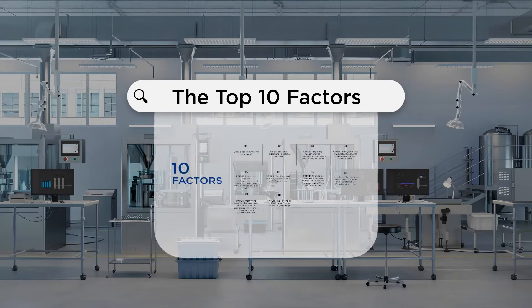Methylene blue is one of the oldest, if not the oldest, synthetic medications. Have you heard of methylene blue? How can a very old drug like this suddenly become something that we use for totally different and new purposes? Let's dive into this methylene blue discussion. I've divided this up into the top 10 factors to consider around this old drug that is being used in a new way.